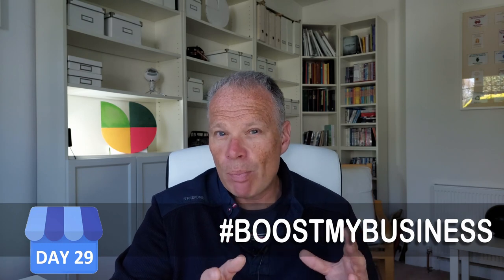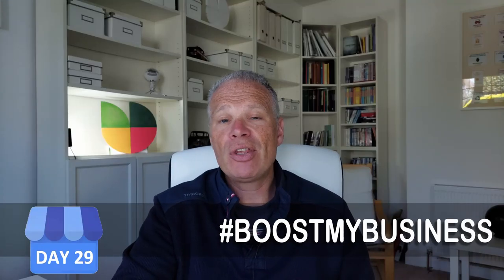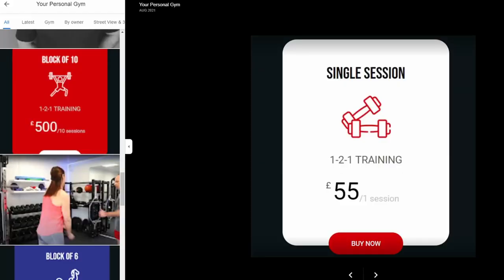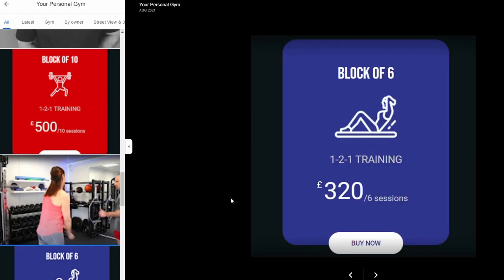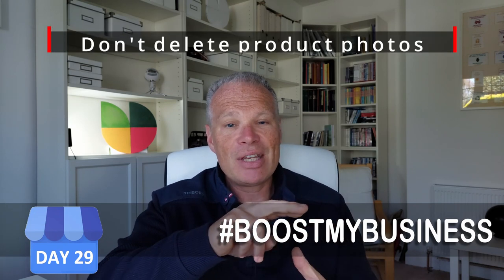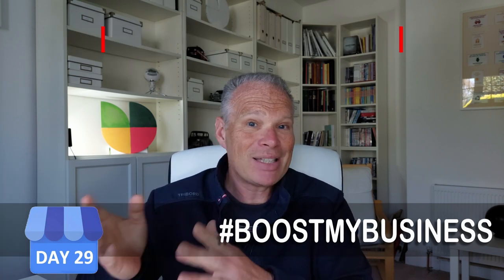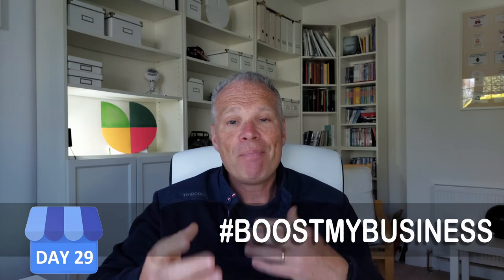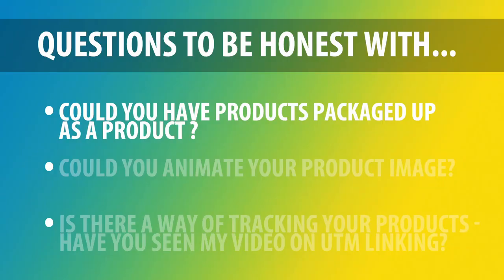Here are a few questions to consider for your business. First, do you have products you could package up? You might want to do this for time-based services — for example, if you're a personal trainer you might offer sessions hourly, but you could say 'buy 10 hours, get 2 free.' That is a product in itself. You can create a silver, gold, or platinum package. Time is also a product.